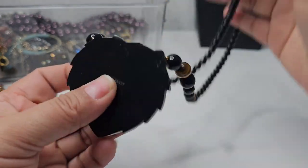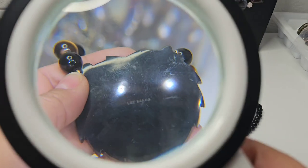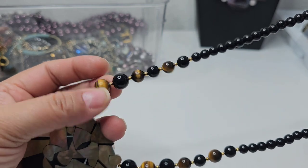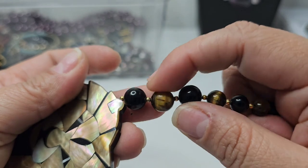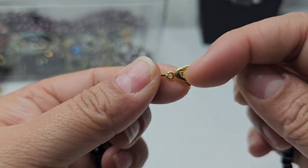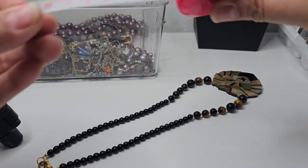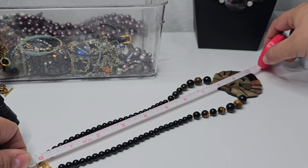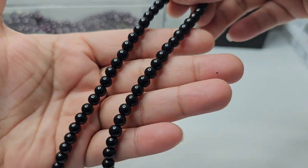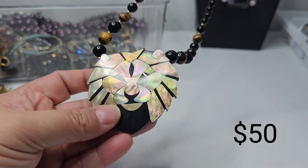Here's a lion face pendant — it says 'Lee Lee Sands.' I'm going to have to google lens this. At the bottom it has tiger's eye, the black beads might be onyx, and it has little gold beads in between. It also has the 'LLS' mark with a clock clasp. The drop is 8 inches and the total length is 10 inches — you can always add an extender.